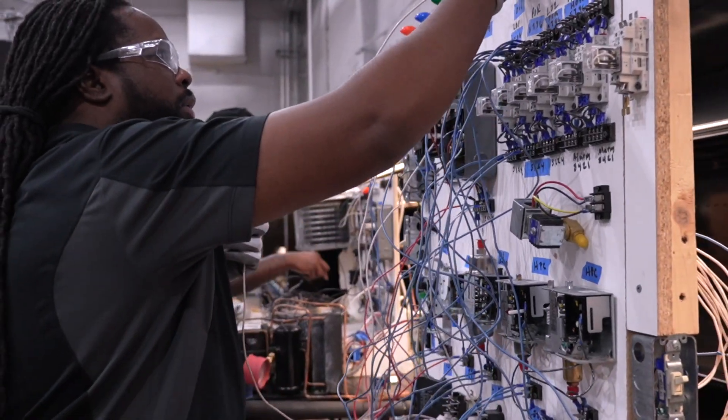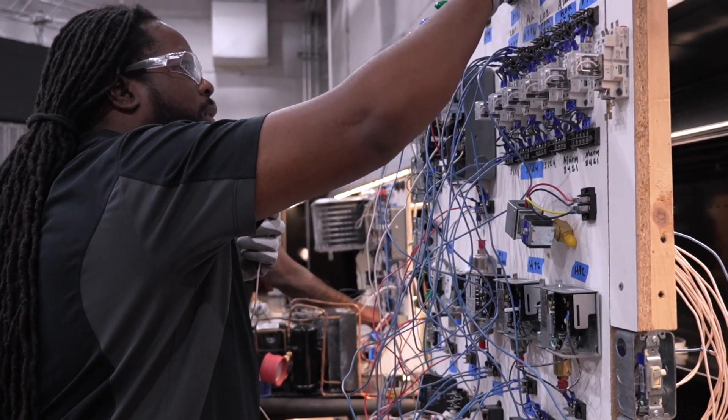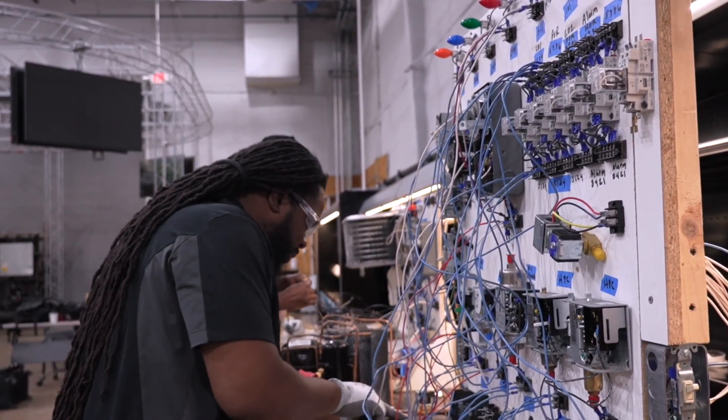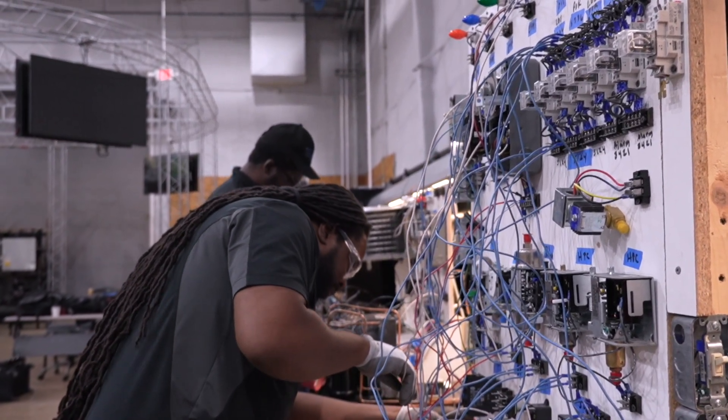I was familiar with the equipment, but not to service it. They taught us a lot of hands-on stuff. I feel a little bit more prepared when I go out onto the field. The hands-on stuff that we learn will definitely prepare you — when you're out on the field, you'll be a little bit more comfortable.